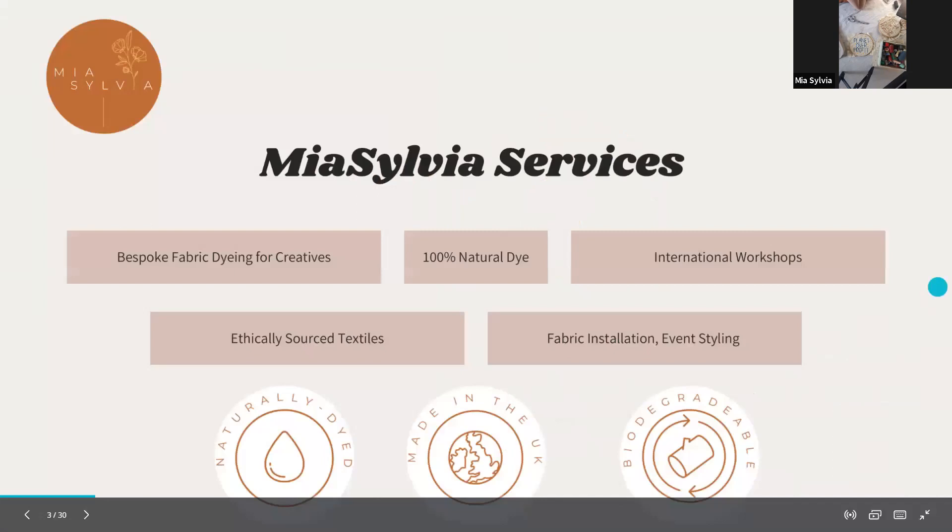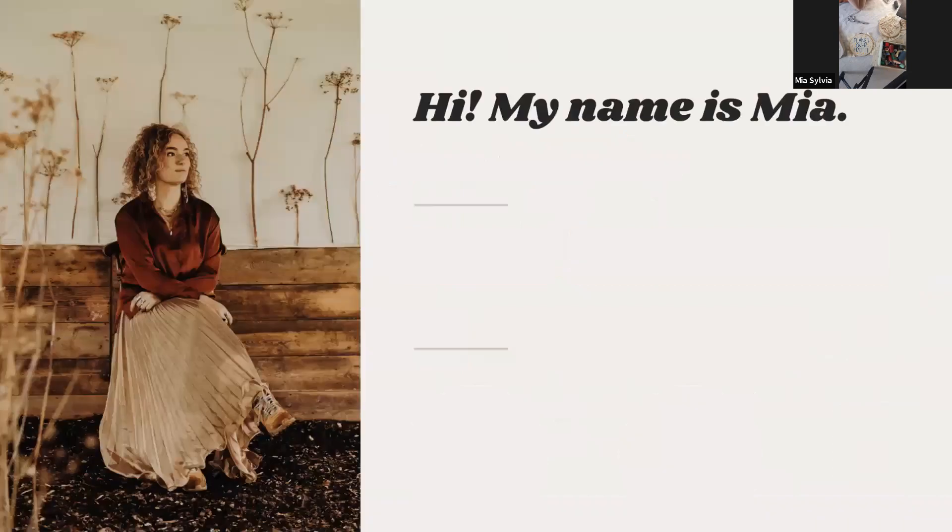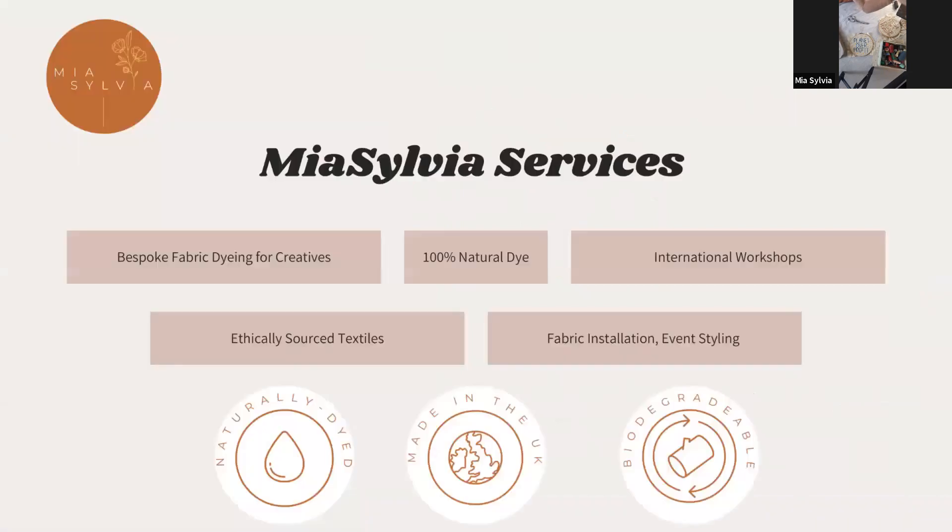Some of the services that I offer — I'm very proud to say that everything is naturally hand-dyed and biodegradable, meaning it's either recyclable or has been recycled, and all of the processes involved from start to finish of the production are ethical and eco-friendly.